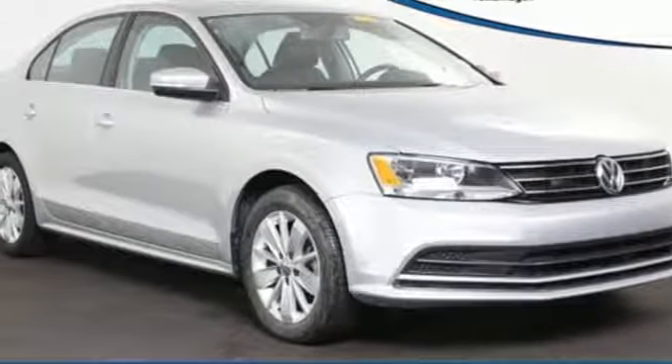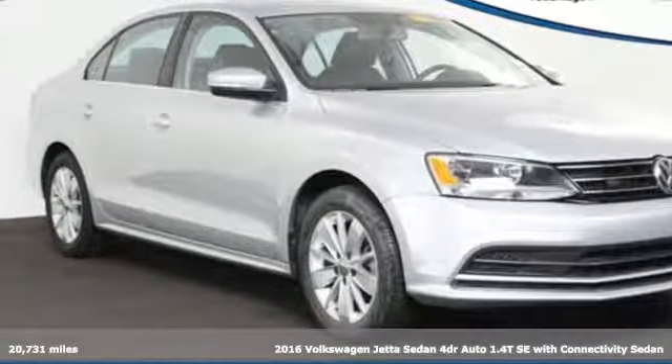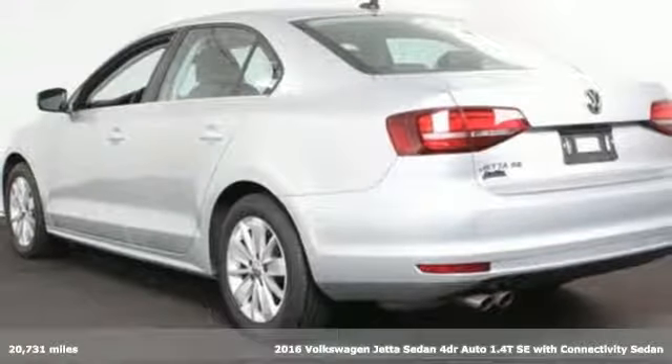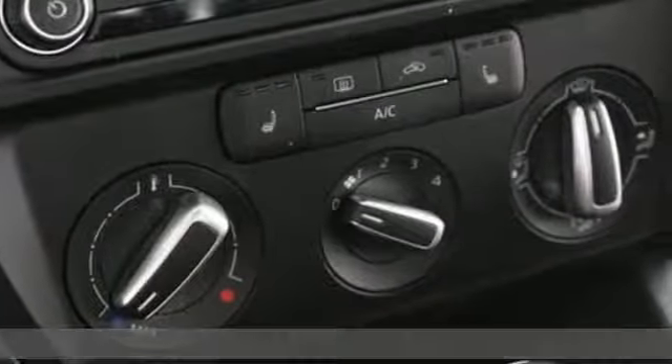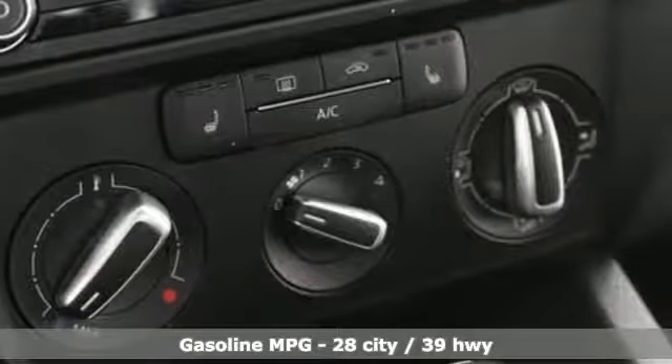Here's a 2016 Volkswagen Jetta sedan. Get into the sedan that doesn't just say you've arrived, you've arrived ahead of schedule. And with features like these, every drive is a pleasure.